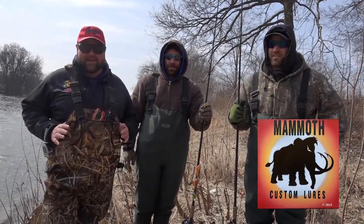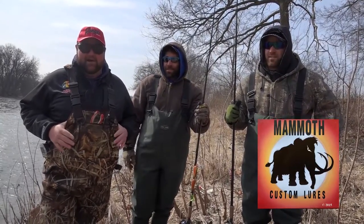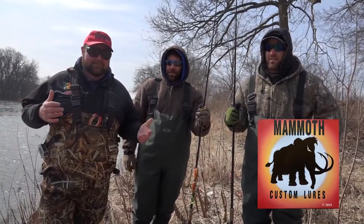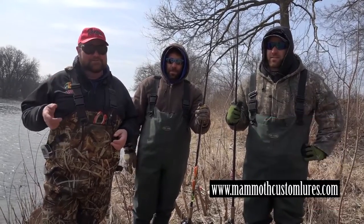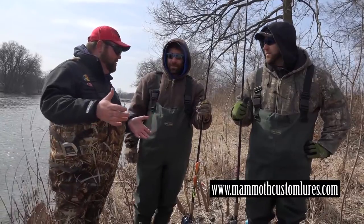These guys are making some of the finest musky crankbaits on the market today — from shallow divers, deep divers, and everything in between. We're going to show you all their little toys that they got. It's unbelievable. But guys, welcome to the show.